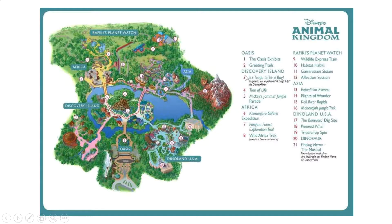And then I have this one, which is going to show us the Oasis, Discovery Island, Africa, Rafiki's Planet Watch, Asia, and Dinoland. And here it's going to tell you everything that's in each of them.